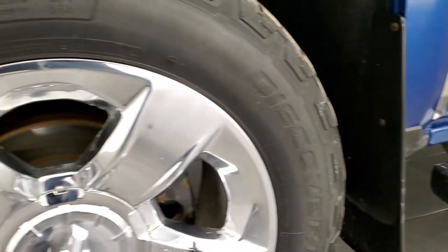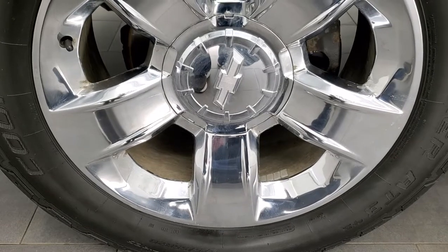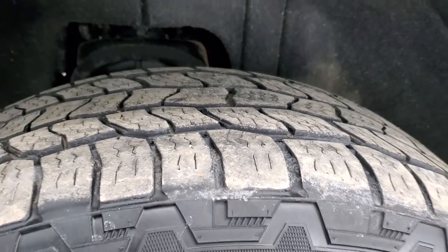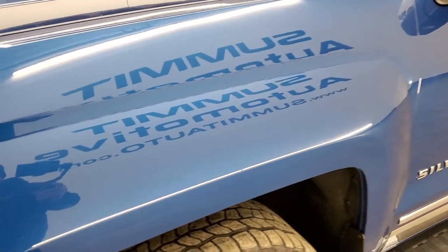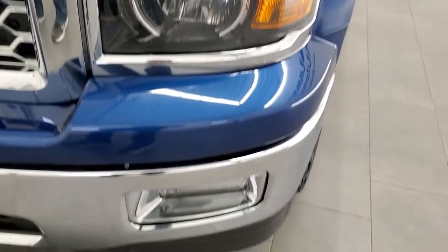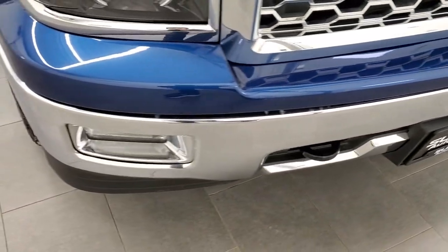It comes with 20 inch chromed alloy rims with no major scuffs or scrapes, and Cooper Discoverer AT3 275/55R20 tires with right around half the tread left. The front fender is in excellent condition with no dents or dings. It comes with projector headlamps, factory fog lights, and the front bumper is in really nice condition as well.